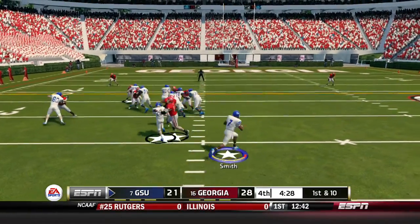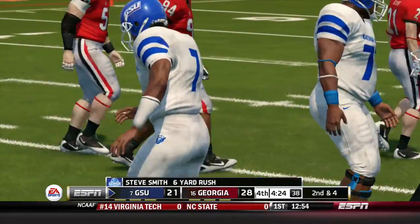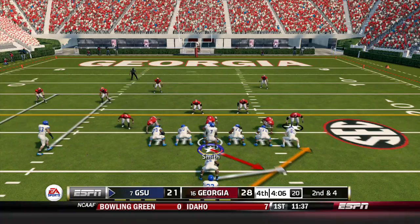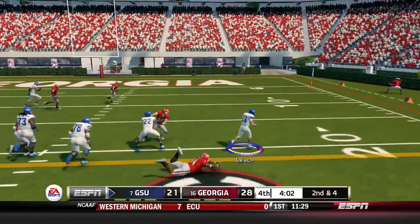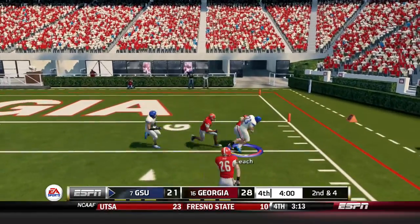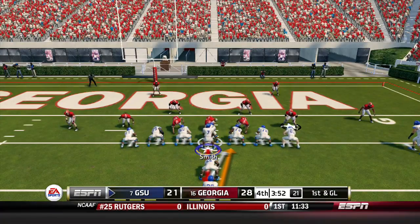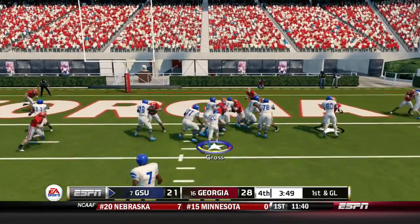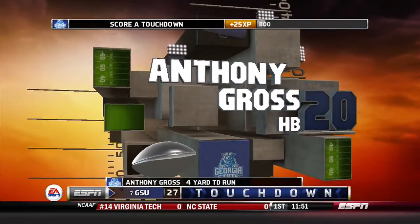The Panthers start from the 32. Smith keeps it on the read option for a gain of six. Second and four — Smith hands off to Stephen Leach, gets outside, inside the ten, a juke move, and out at the four. First and goal Georgia State — handoff to Anthony Gross up the middle, and he's tackled into the end zone for the touchdown!